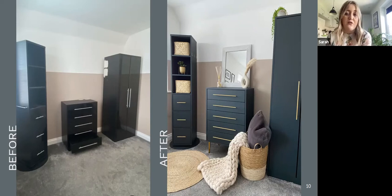Upcycling is something I've done all over the house, from big pieces like those wardrobes to also doing things outside. Last spring I decided to paint and stencil my outdoor patio slabs.